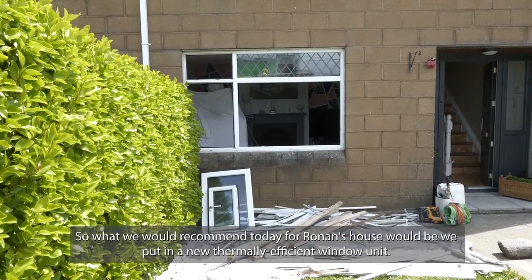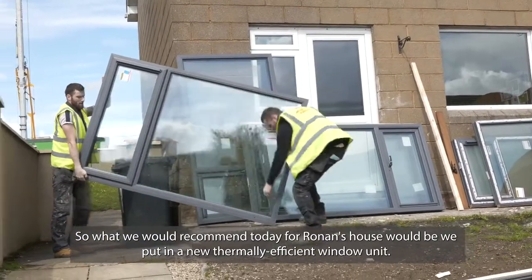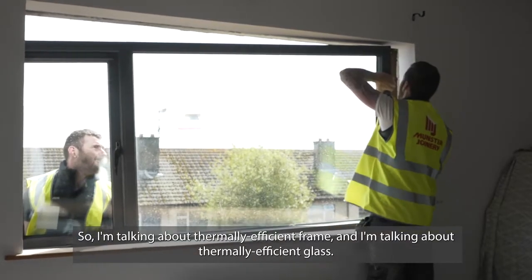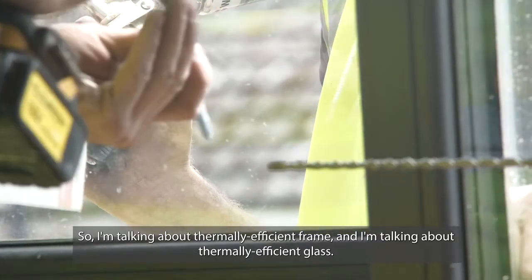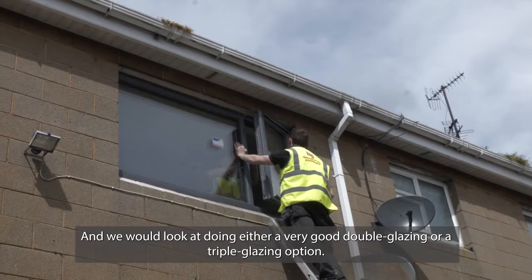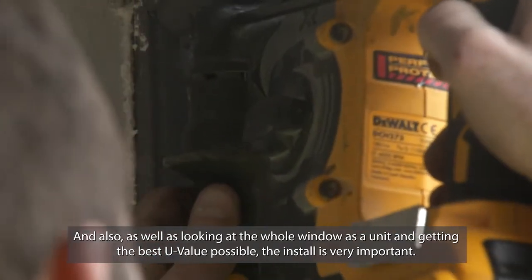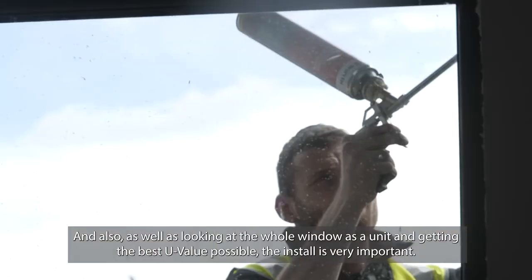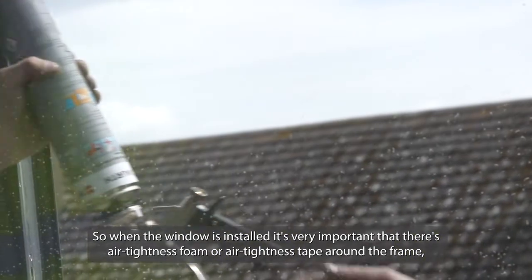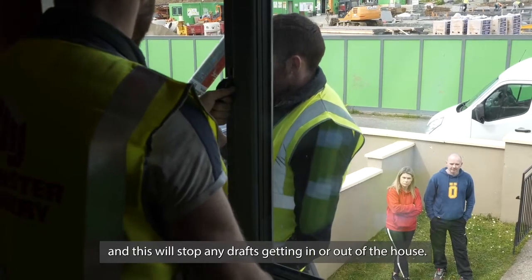What we would recommend for Ronan's house is to put in a new thermally efficient window unit — meaning the whole window as a unit: a thermally efficient frame and thermally efficient glass. That's argon-filled glass, and we'd look at either a very good double glazing or a triple glazing option, getting the best U-value possible. The install is also very important. When the window is installed, it's essential that air tightness foam or air tightness tape is applied around the frame to stop any drafts getting in or out of the house.